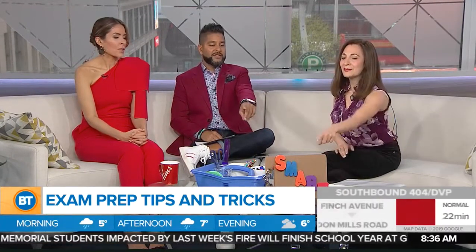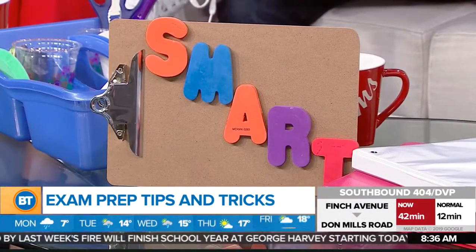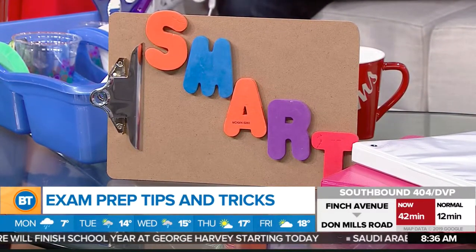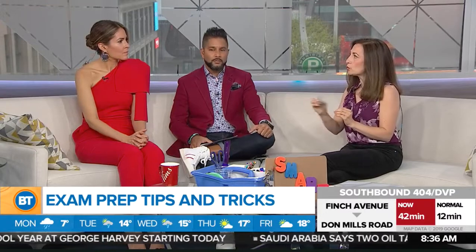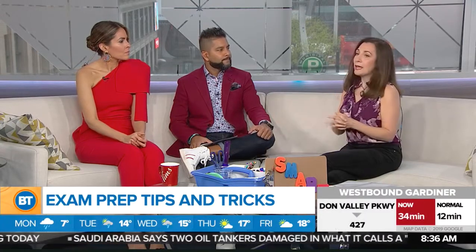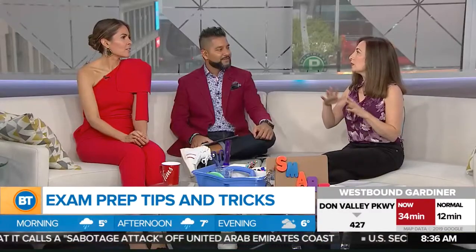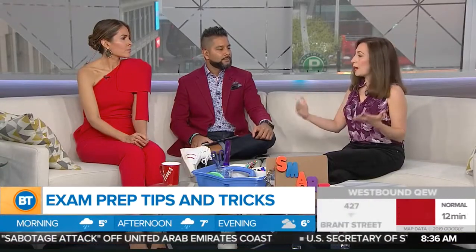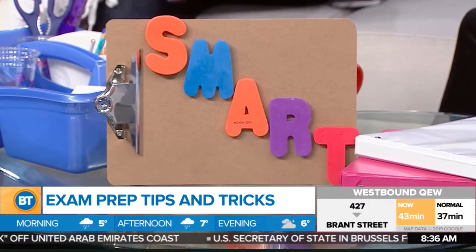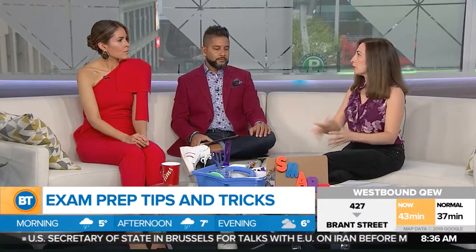SMART is an acronym for goals you want to set for yourself. S is Specific — what exactly do you want to study? M is Measurable — what will you achieve at the end of this time? A is Achievable or Attainable — is it realistic that you'll cover three chapters in three hours? R is Relevant — does this fit into your bigger plan? And T is Time-based — you decide you'll sit for two or three hours and know exactly what you'll achieve in that time.